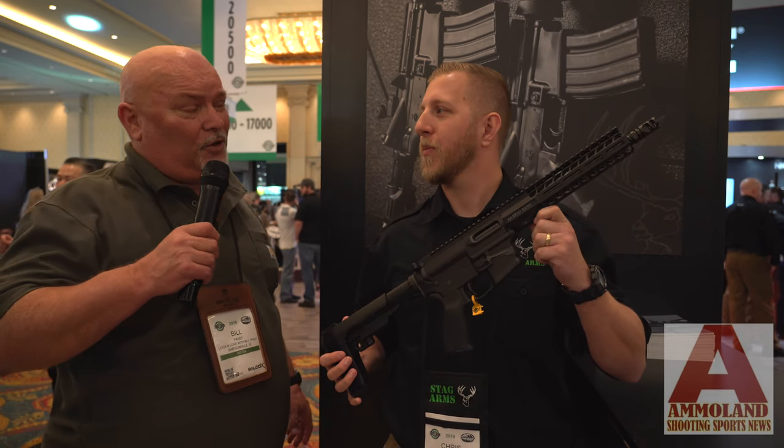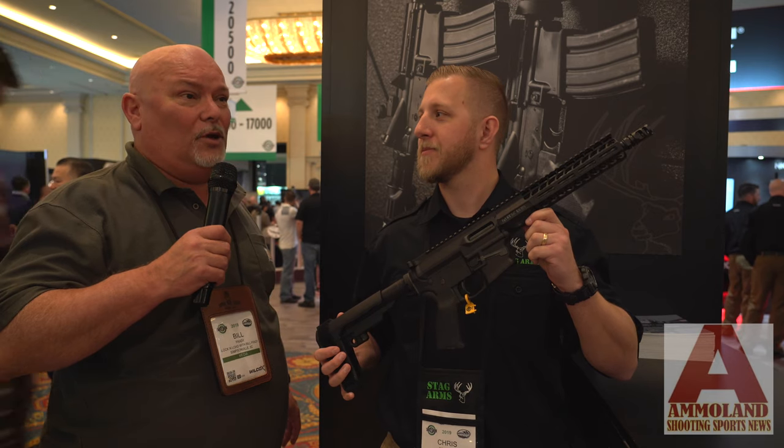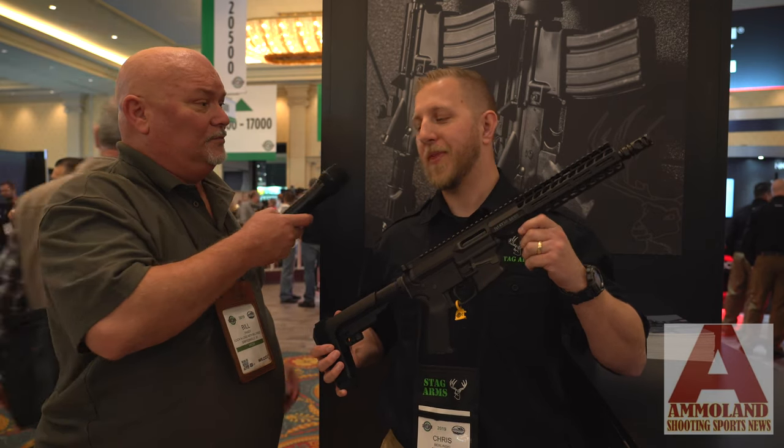It's Bill Frady — normally doing Lock and Load Radio, but I'm on assignment today for Ammo Land. We're here with Chris Berlinski at Stag Arms. They have a new gun coming out and they wanted to talk about it, so sir, please take it away.